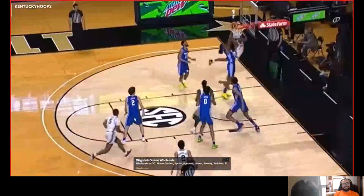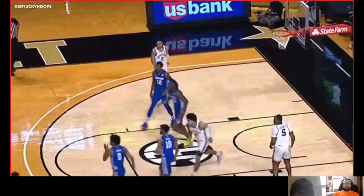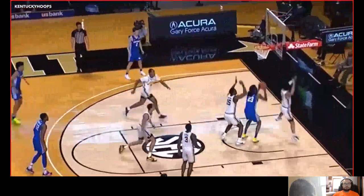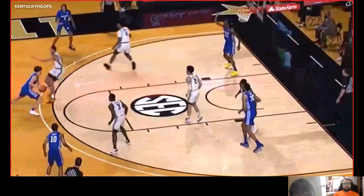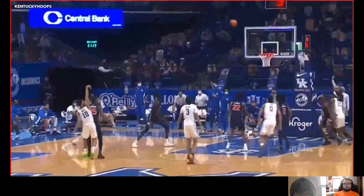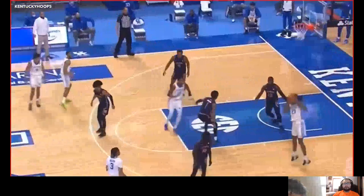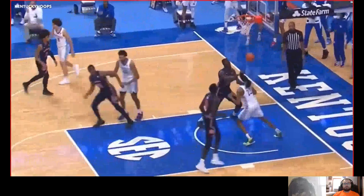The biggest thing with Isaiah Jackson is his shot-blocking ability — he might be the best shot blocker in this draft class. He only played around 20 minutes a game, but if you take his block average per 40 minutes, he averages about five blocks per 40, which is just incredible. That kind of interior defense is going to be great at the next level.